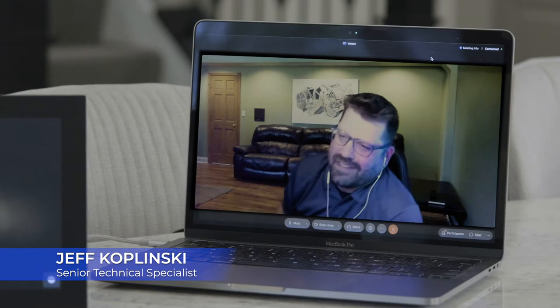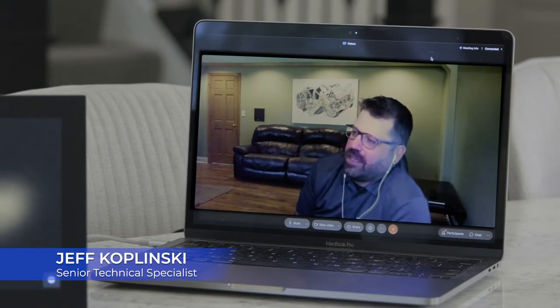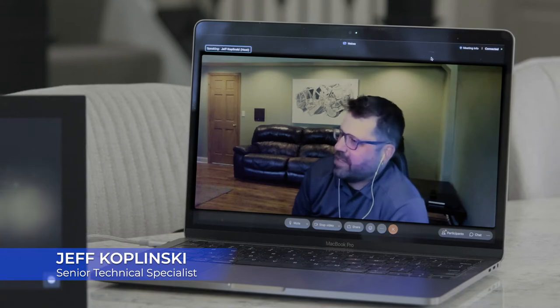Hey everybody, Eric Rant, Director of Sales with Elan. I'm joined by Mr. Jeff Kaplinsky, the man, the myth, the legend. Jeff, why don't you say hi? Thanks, Eric. Jeff Kaplinsky here, Senior Technical Specialist with Elan. And Eric, what are we going to talk about today?